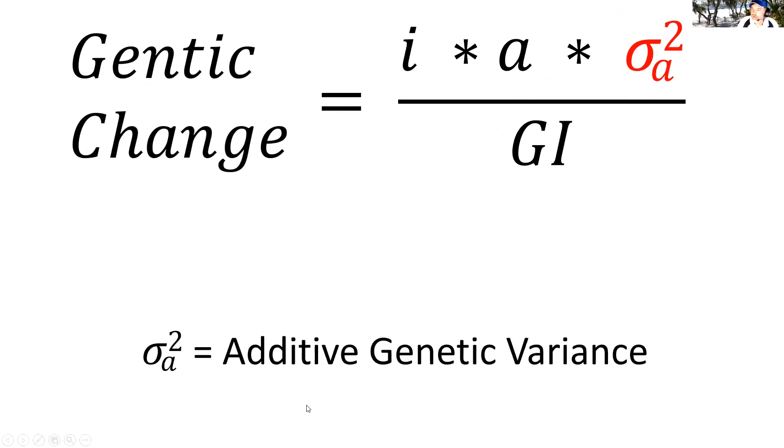The next component is additive genetic variance. Here's the good news: don't worry about it at all, because you can't do a thing about it. We can change all the other factors through our management, but we can't change additive genetic variance. That's basically where heritability comes from — if we have greater genetic variance, those are usually the more highly heritable traits, and you can't change heritability.